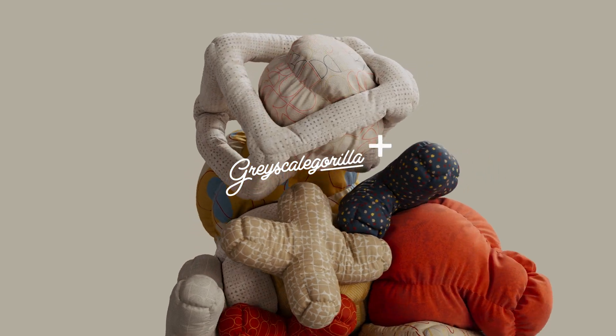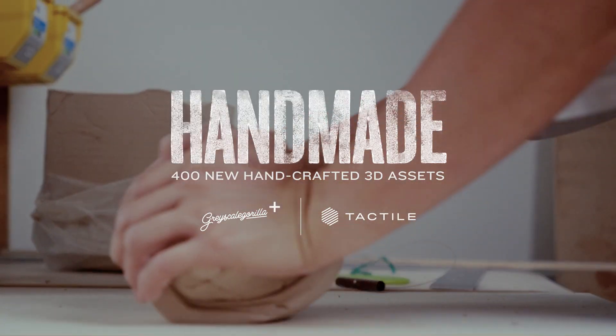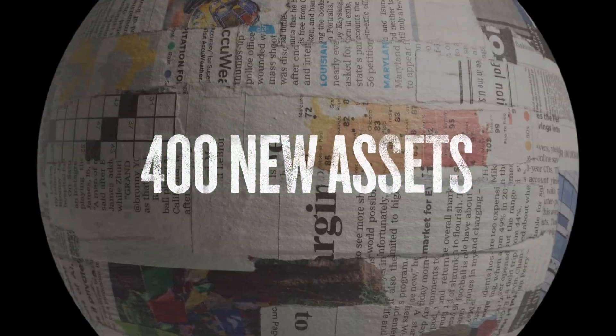Hey everybody, it's time for another Grayscale Guerrilla Plus update. The theme this time is handmade. We've teamed up with artisans from around the world to bring you 400 new assets, so let's jump in.